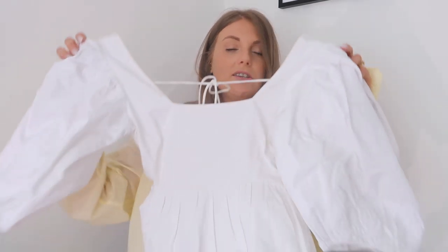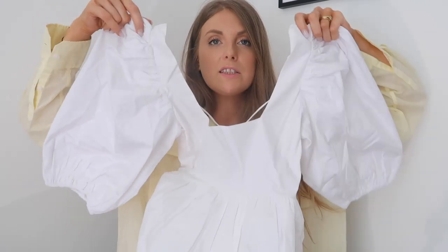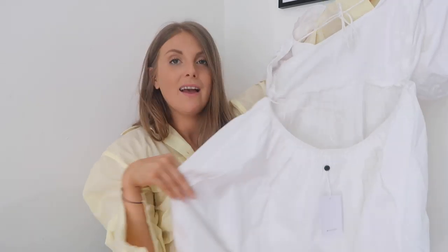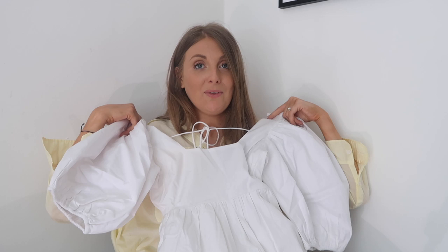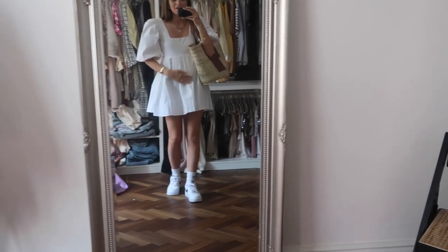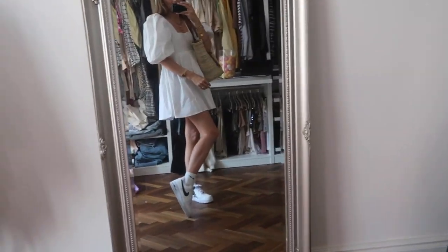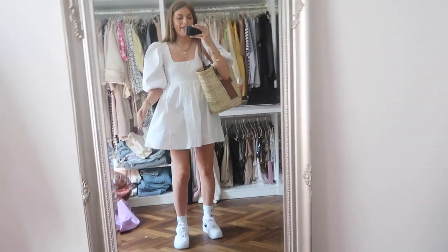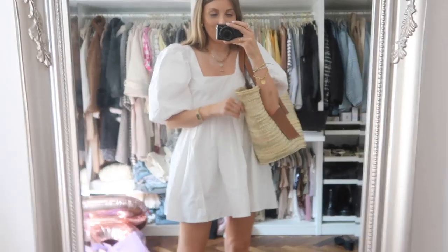I saved the best till last — it's this gorgeous white dress. It's kind of a square neckline with these huge puff sleeves and it's like a baby doll style dress, and then at the back it's got these really nice thin white ties. I just thought it was so cute. This is going to be so beautiful — it's like a keep-in-your-wardrobe-forever classic little white dress for summer. So many occasions like christenings and things. I've styled it with just trainers and socks, and my new Loewe bag which is just the perfect summer bag.